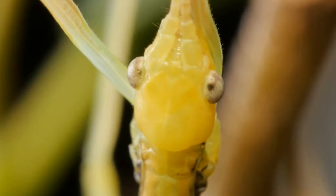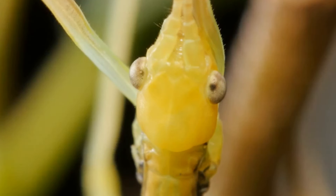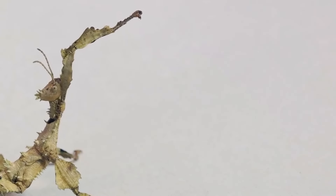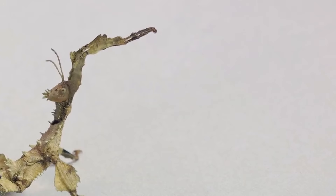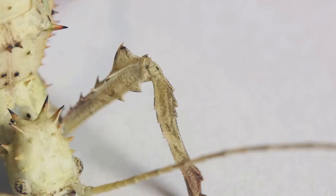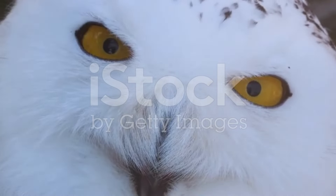Some species go beyond just looking like a piece of wood. The spiny leaf insect, for example, not only mimics the appearance of a leaf, but also sways in the wind to enhance its disguise. Others, like the giant prickly stick insect, have evolved spines along their bodies to deter predators, adding another layer to their impressive defensive strategies. From forests in Madagascar to backyards in Australia, these creatures are a marvel of nature's ingenuity. The stick insect certainly puts a new twist on the term stick figure.